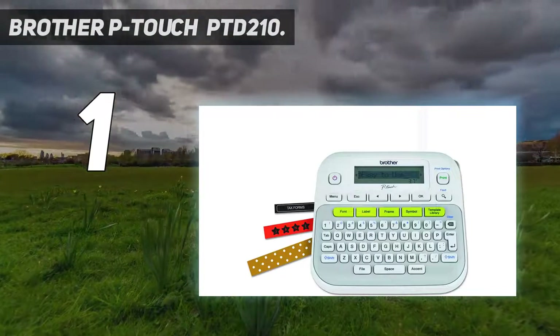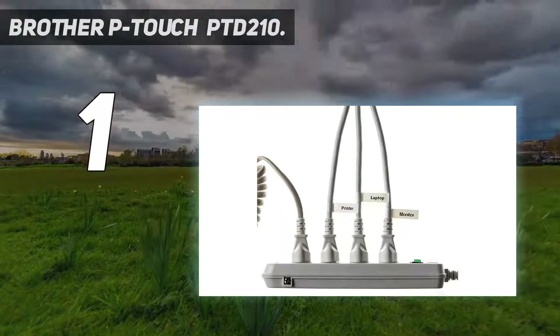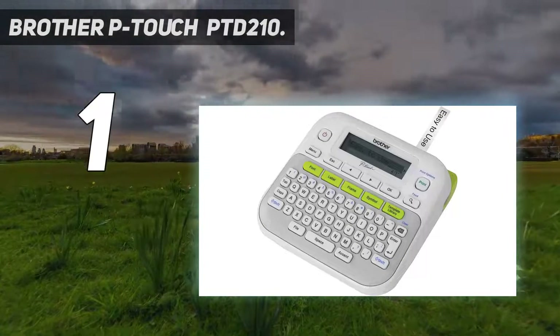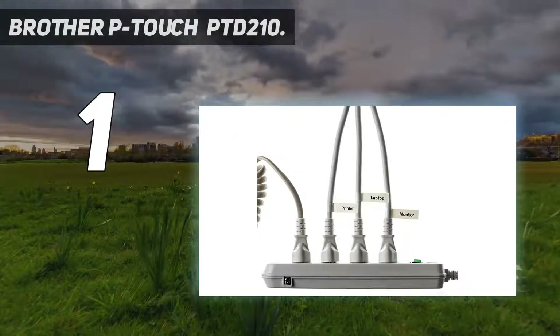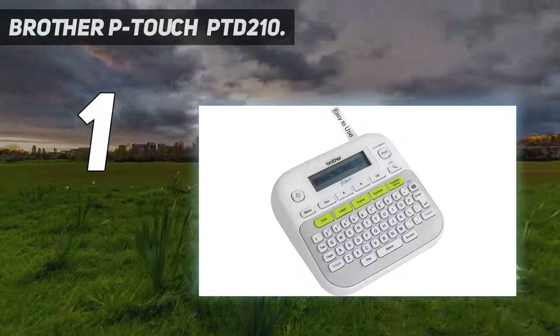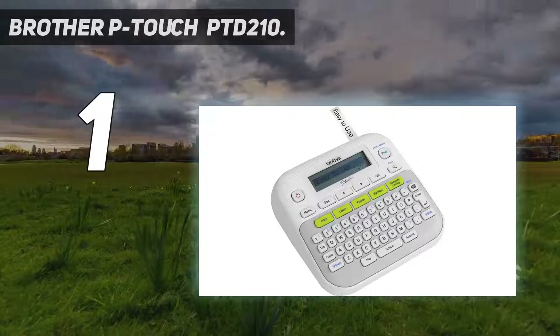It has 27 templates that you can use to type in what you want and print labels in no time. It features a compact and lightweight design at just one pound, powered by six AA batteries so you can use it on the go. You can also get an AC power adapter to plug in and power the label maker when using it on a desk.